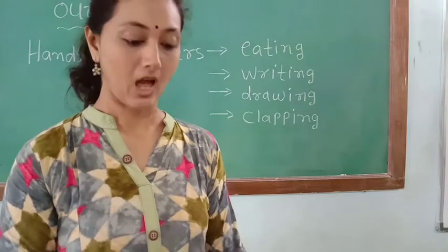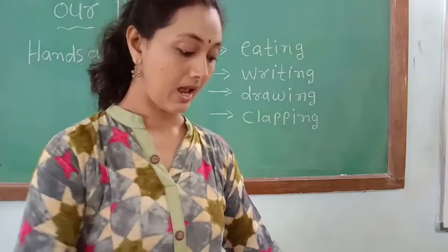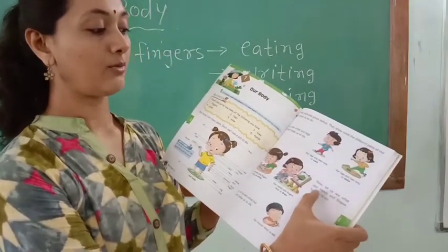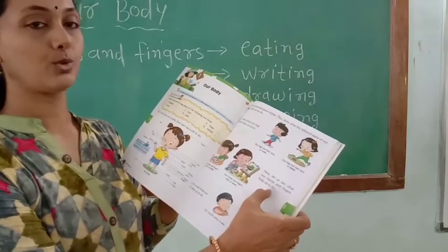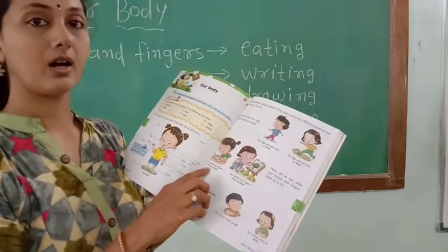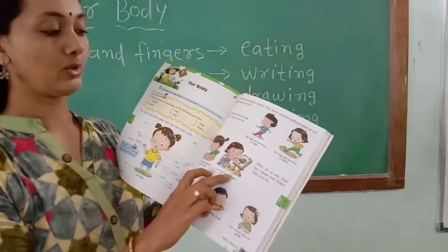Now the second one is our hands and fingers. Look in the book. Let us see what our hands and fingers help us to do.